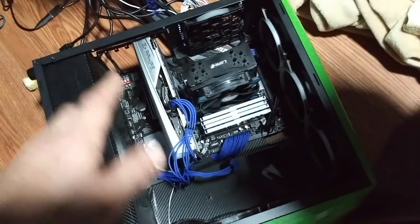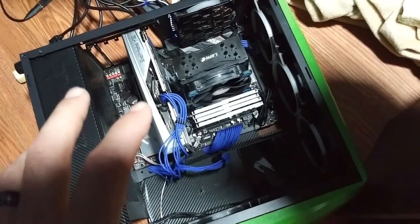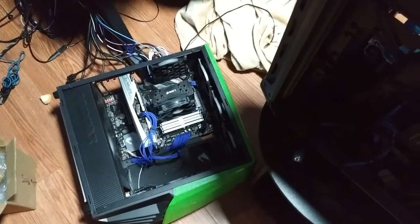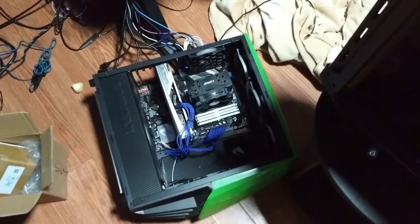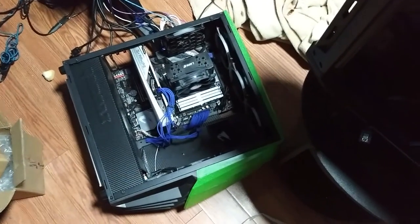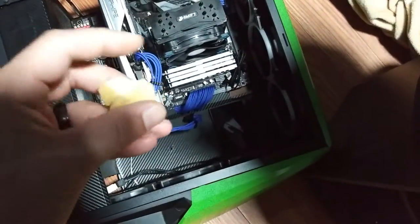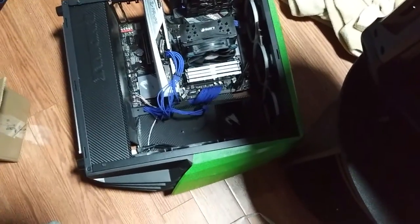I need to reinstall the vertical GPU bracket so I can get the graphics card sitting back in there, fan facing this way. Although I am considering just tearing out the drives and putting them into this other computer, which is something I need to do anyway. I just needed to make a video showing you guys how to clear your CMOS - this thing wouldn't turn on for me and I was running into all kinds of problems.